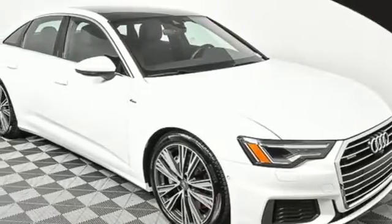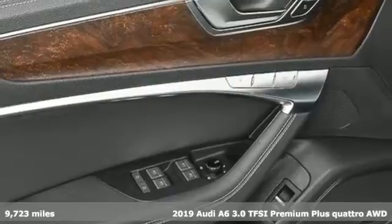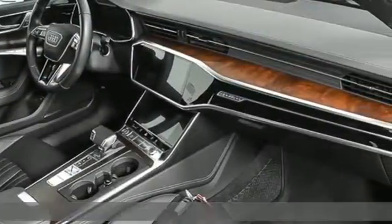Here's a 2019 Audi A6. Powerful performance is in Audi's DNA and it's never been more evident than in this commanding and efficient A6.